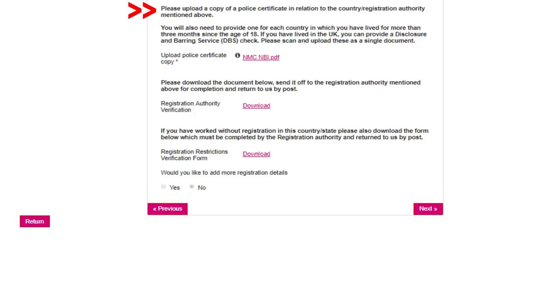Please download the document below and send it to the registration authority mentioned above for completion. After uploading the police certificate copy, for 'would you like to add more registration details,' just click no.